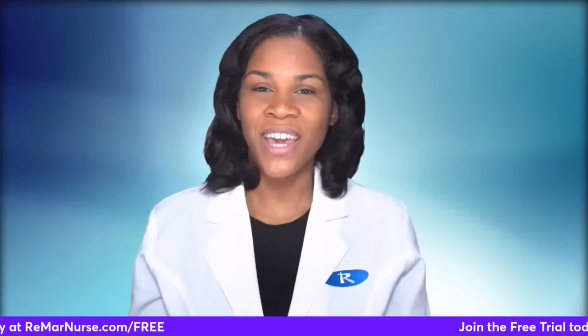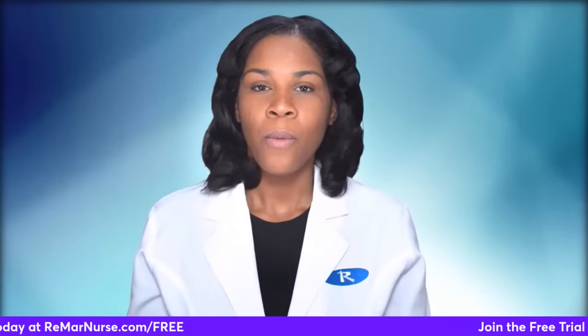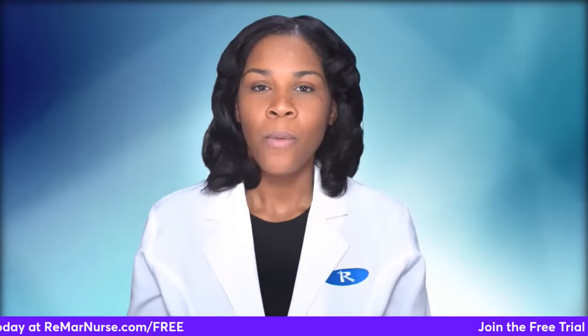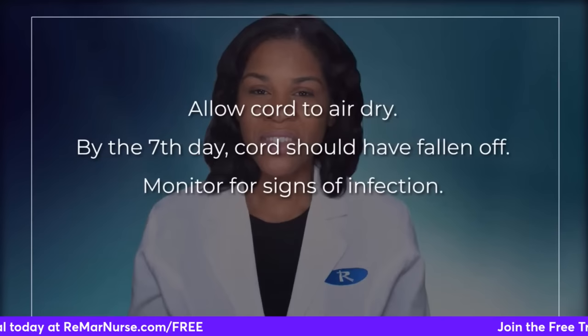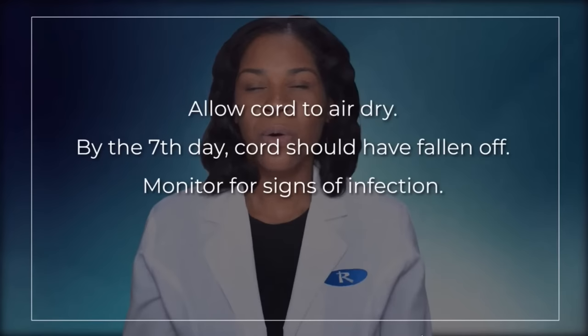For cord care client education, when it comes to the umbilical cord that has been cut, allow it to air dry — it should not be washed daily. By the seventh day the cord should have fallen off. During this time, monitor for signs of infection: localized redness, tenderness, or pus coming from the area. Tell the client to notify the pediatrician or healthcare provider at that time.